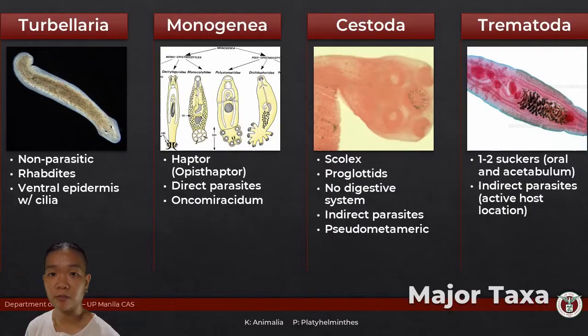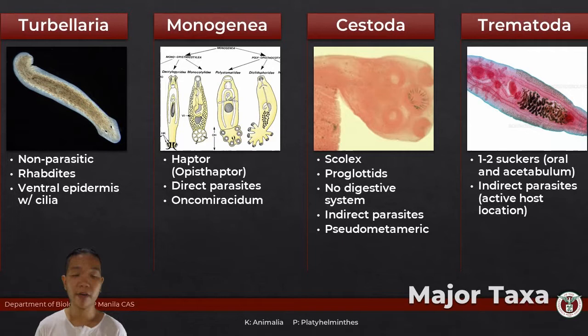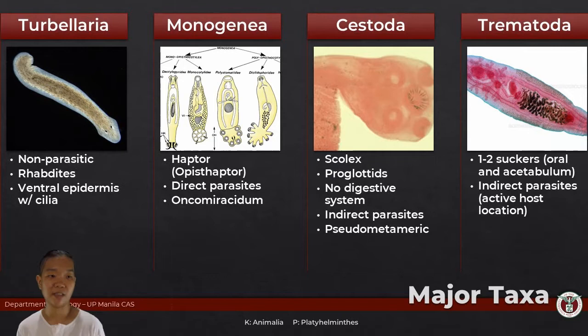For Trematodes, we're particularly going to be discussing subclass Digenea. They are also indirect parasites requiring intermediate hosts just like Cestodes. However, unlike Cestodes, there is a particular stage in their life cycle where they will be actively looking for their next host. For Cestodes, it's fairly passive — they just plop down and hope the next thing picks them up. It's relatively just a waiting game.